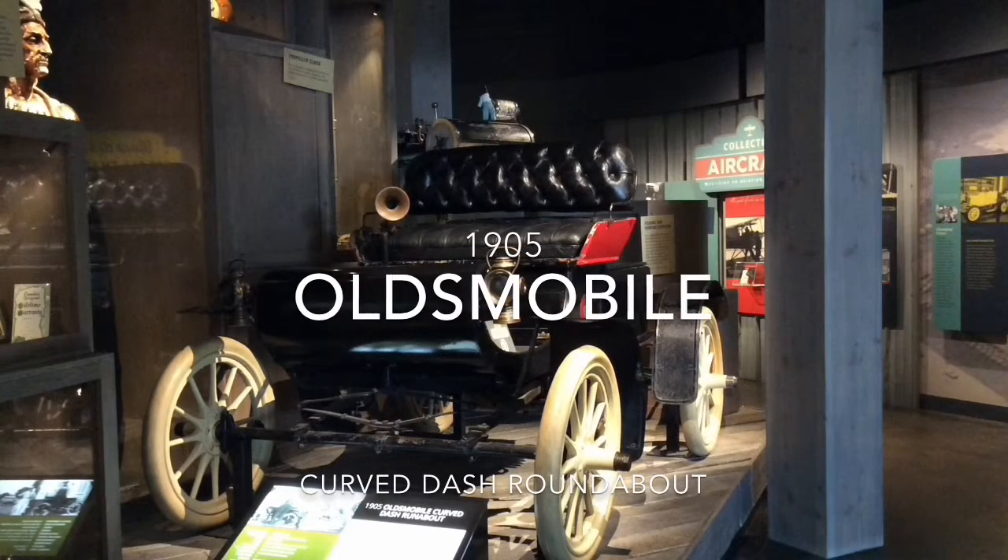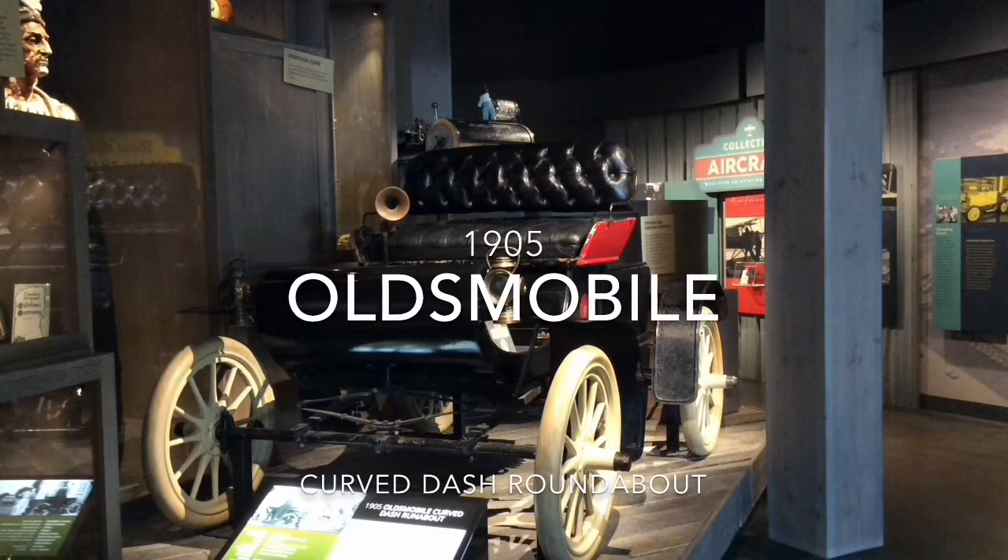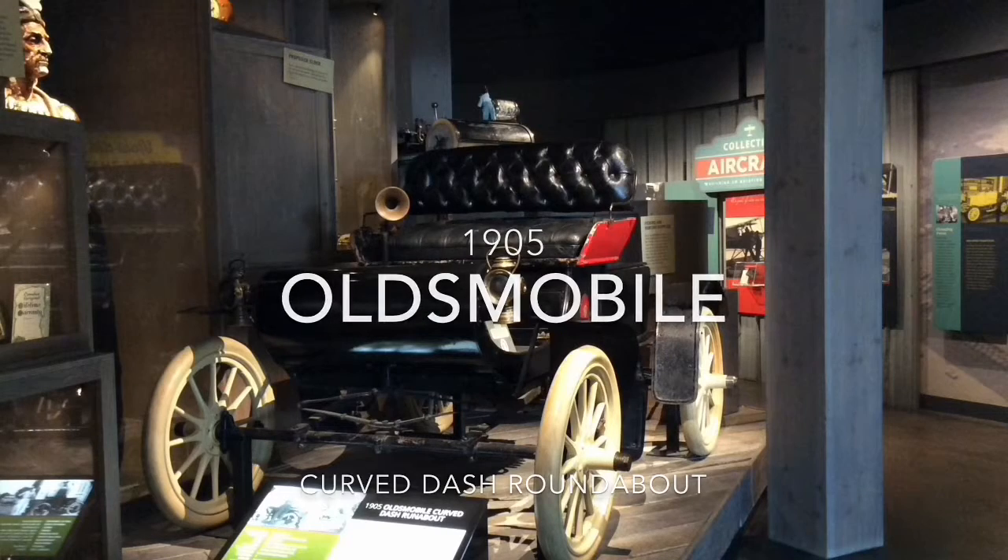Today's special is one humdinger of a machine. The 1905 Oldsmobile, with its unique curved dash, is a killer doodad.